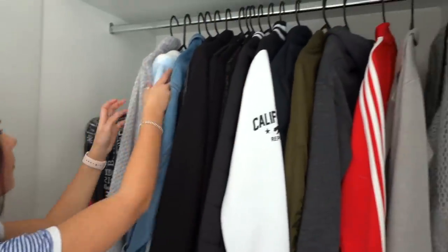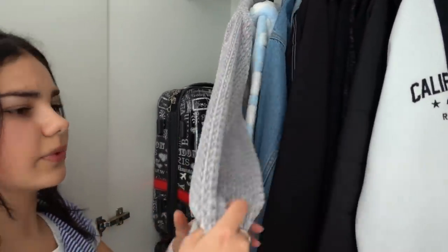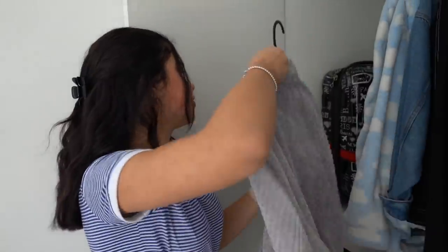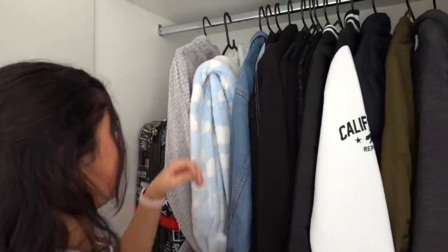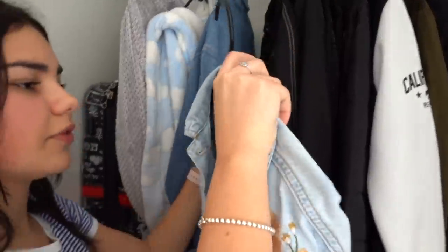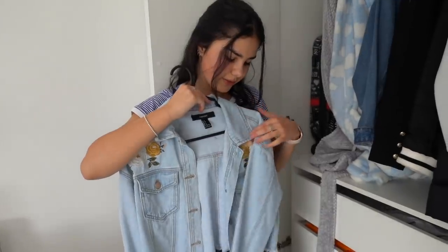I've just got all my jackets and dressing gowns here. This is a very recent dressing gown that I got — it's this really cute fluffy one and I love it, it's so comfortable. And this is the one I used to wear — this fluffy one with clouds — but I really didn't want to get rid of it because it's so cute. Here I've got all my denim jackets. This one here is from Spray — it's a really cute just normal denim jacket. This one here is from Forever 21 that I got in Hawaii and it's such a pretty light blue jacket; I love the flowers on it.